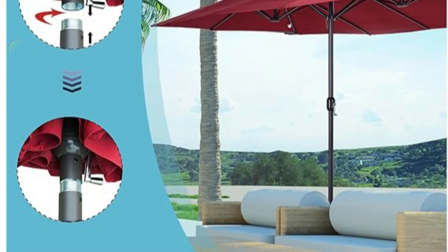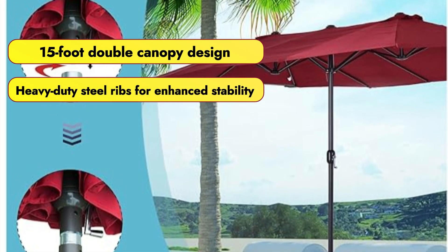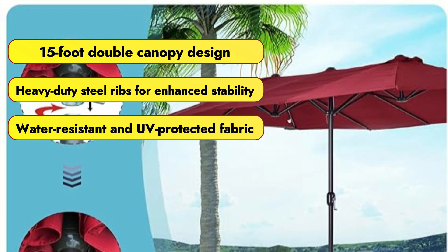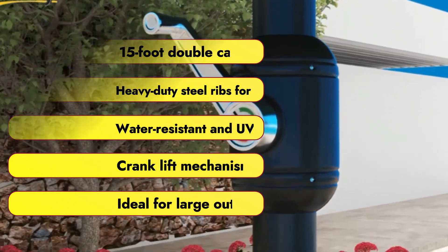Features that we love: 15-foot double canopy design, heavy-duty steel ribs for enhanced stability, water-resistant and UV-protected fabric, crank lift mechanism for easy use, and ideal for large outdoor spaces.